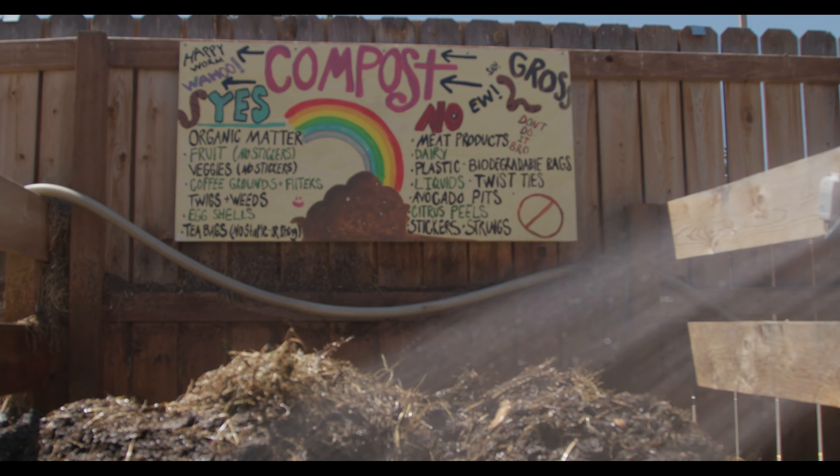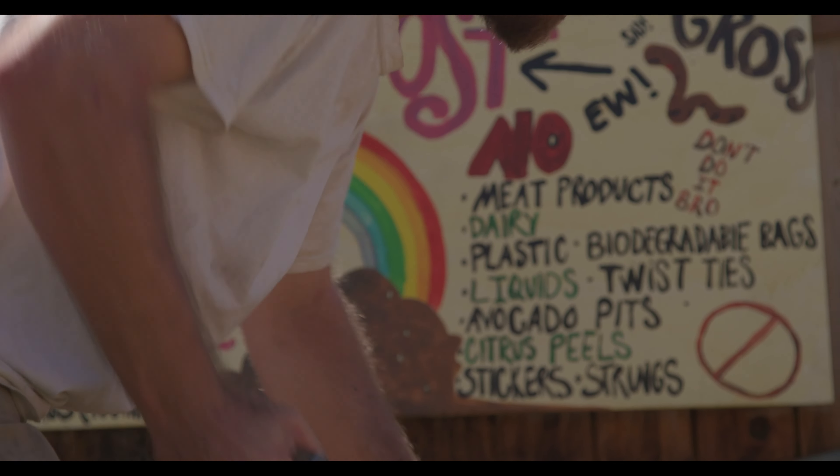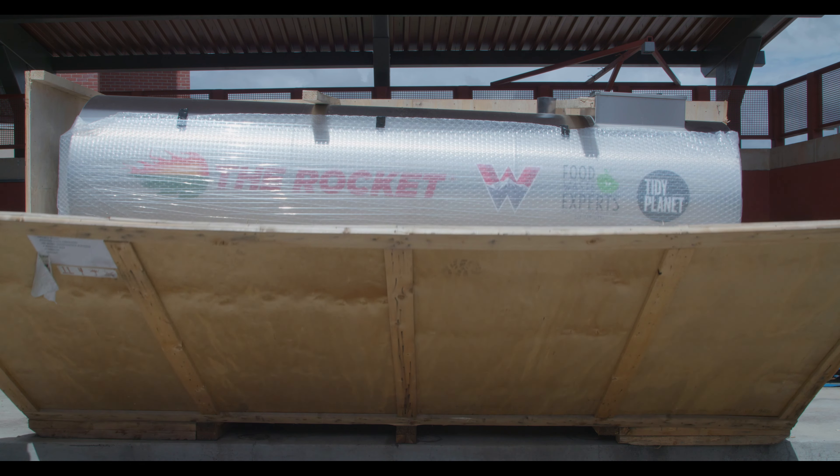Originally we had a system called the Earth Tub, which was limited in its abilities because it could only compost fruits and veggies. One year we composted like 6,000 pounds of food waste, which sounds like a lot, but that was only fruits and veggies. So we upgraded to the rocket composter through a grant.